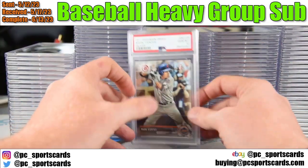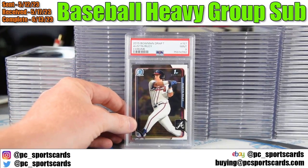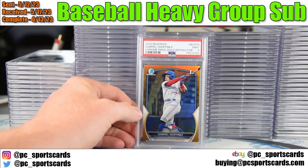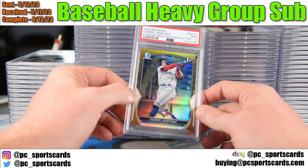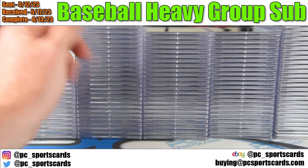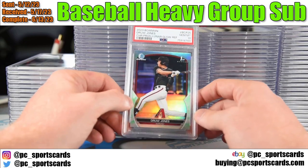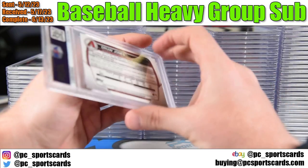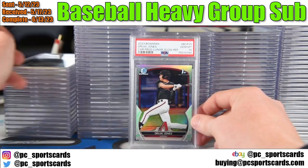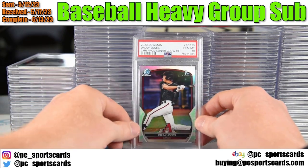Got a Viento Silver numbered to 499 — PSA 10. Austin Riley Chrome First Chrome — PSA 9. Gabriel Martinez Gold Refractor — only 50 copies, I would definitely grade this card, though it did get a 9. Drew Jones Chrome Prospects Lunar Glow Refractor — not numbered, but it's a refractor so it's not as common as a base card. There's something special about it that adds value, and it got a 10.